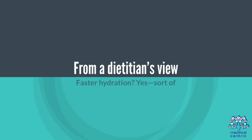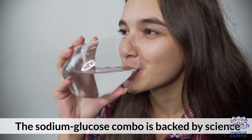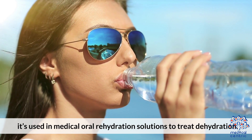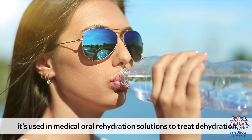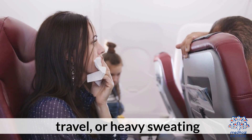From a dietitian's point of view: faster hydration? Yes — sort of. The sodium-glucose combination is backed by science. It's used in medical oral rehydration solutions to treat dehydration. It can be especially helpful after vomiting, diarrhea, travel, or heavy sweating.